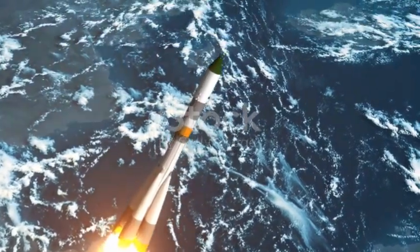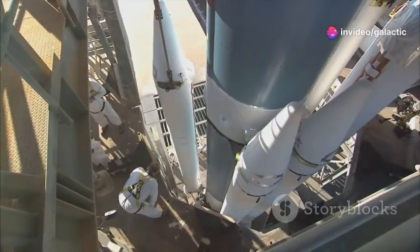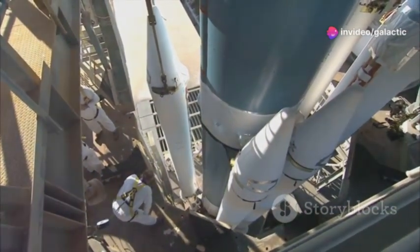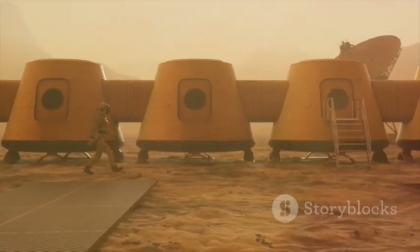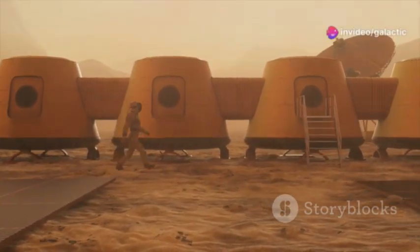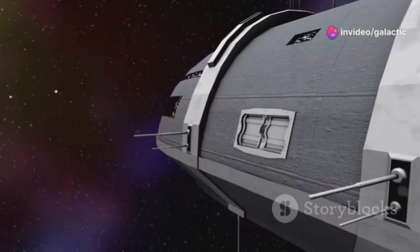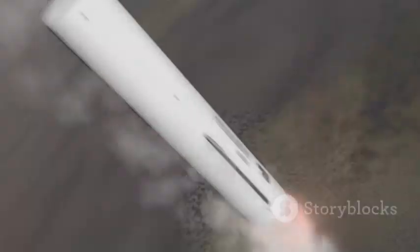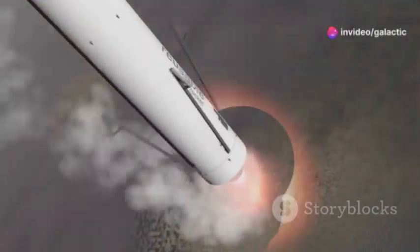Starship is the vehicle to get us there, showcasing human ingenuity and progress. Building Starship demands unprecedented innovation, with every component meticulously designed and tested. Advanced welding techniques are crucial for the spacecraft's structural integrity. SpaceX aims to establish a permanent human presence on Mars, creating a sustainable environment. Starship's design allows for significant payloads, ideal for interplanetary travel. Starship is fully reusable, reducing the cost of space travel and making exploration more accessible.